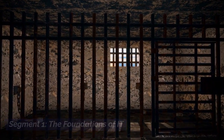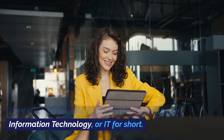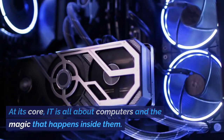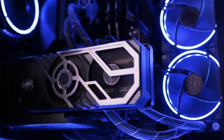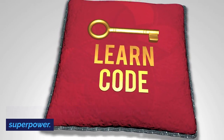Let's start our journey by laying the foundation of information technology, or IT for short. At its core, IT is all about computers and the magic that happens inside them. Think of code as the language computers speak, and understanding it is like unlocking a superpower.